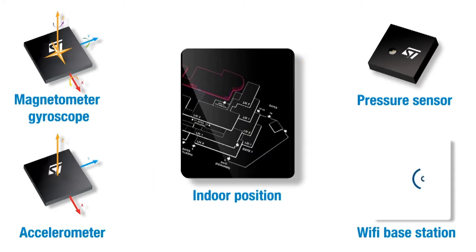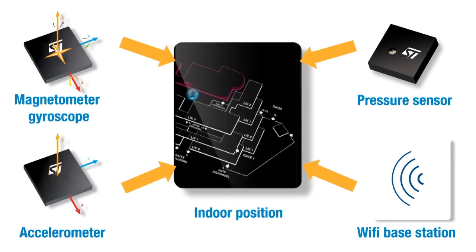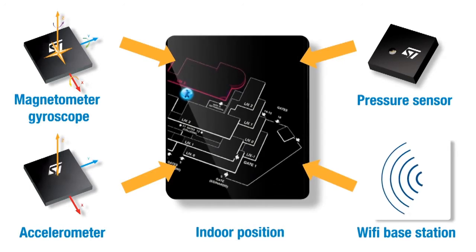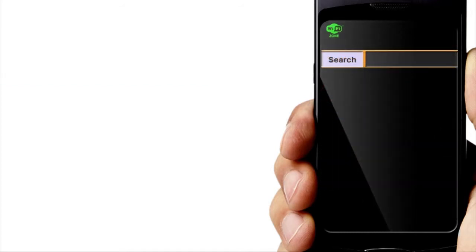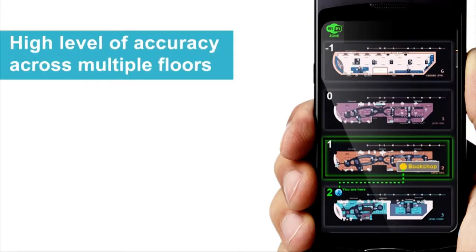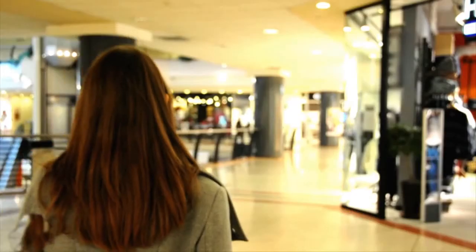Data coming from the MEMS sensors is combined with Wi-Fi hotspot measurements to determine the user's position on the map. The user's position can be used to navigate towards a selected destination — in this case, the bookshop. The pressure sensor recognizes altitude variations, so the user can navigate between different floors.